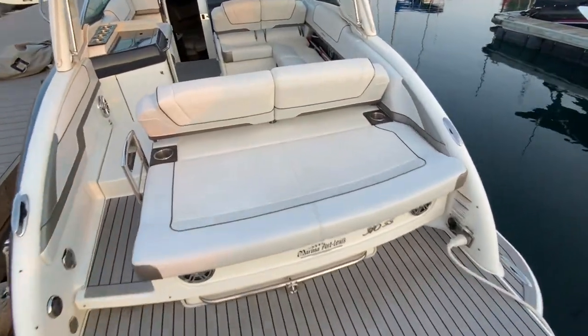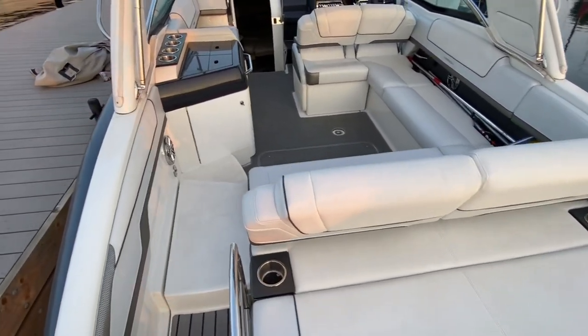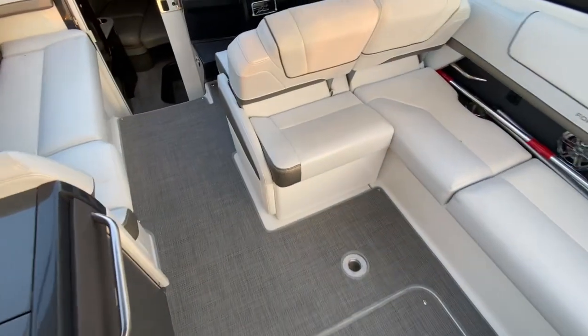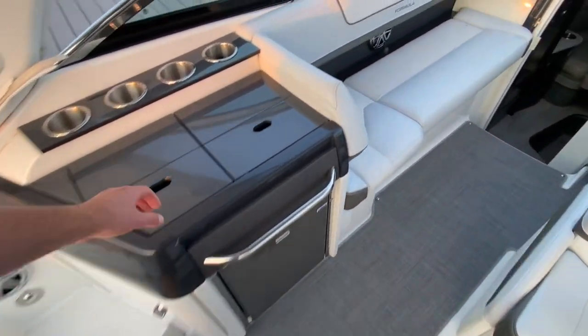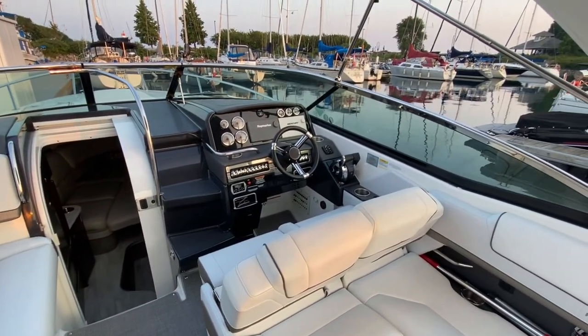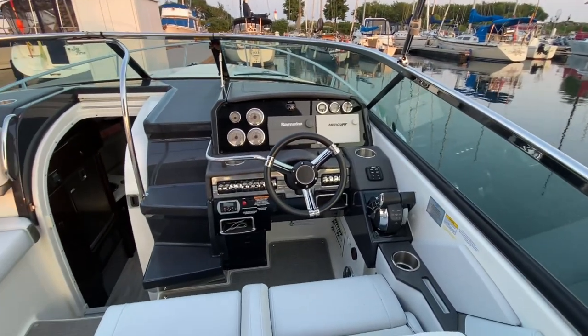As you jump on here, you'll have your large sun pad that can also flip the other way for an aft seating area. Along the port side you'll have your entryway with a little wet bar. Forward to that, you'll have your helm.